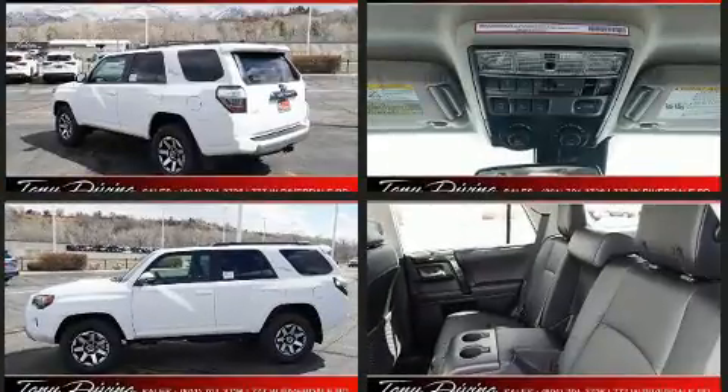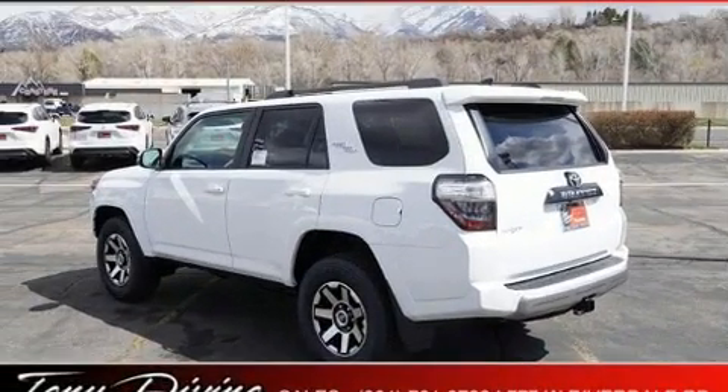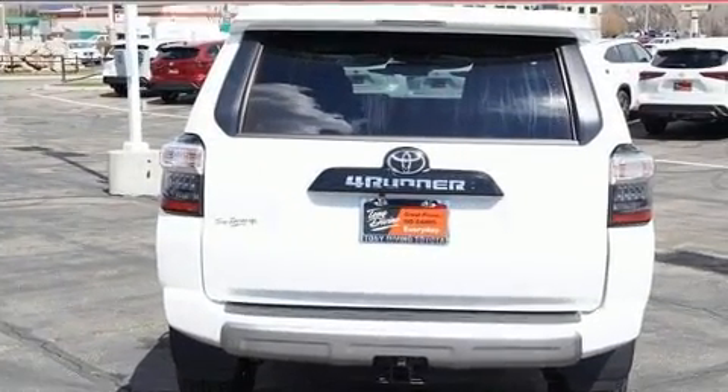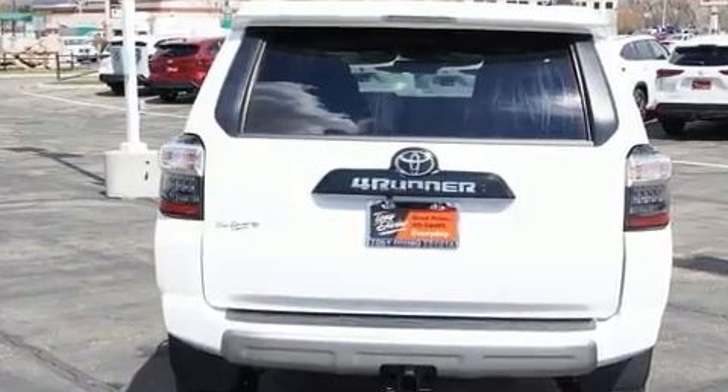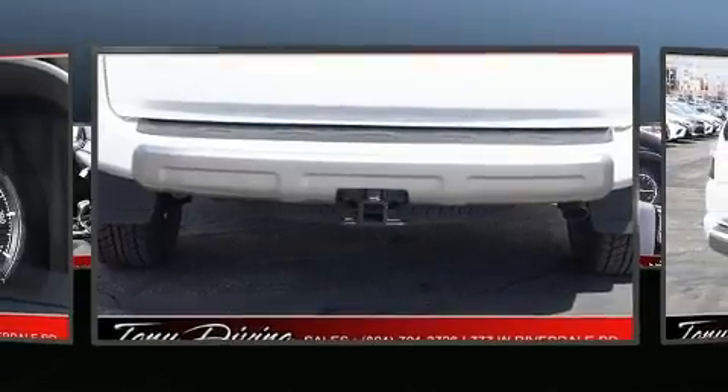Toyota infused the interior with top shelf amenities such as a tachometer, power front seats, heated seats, lane departure warning, a trailer hitch, and the power moonroof opens up the cabin to the natural environment.